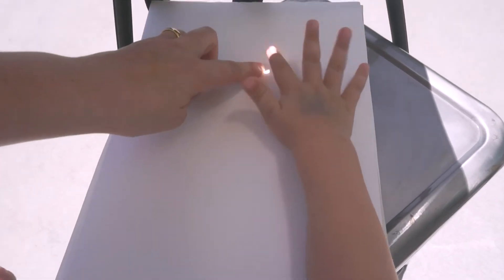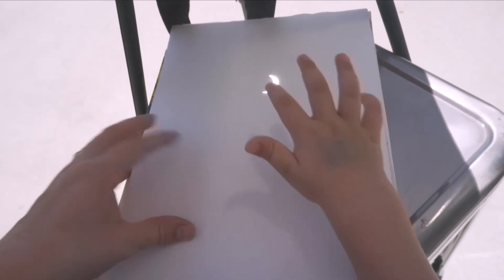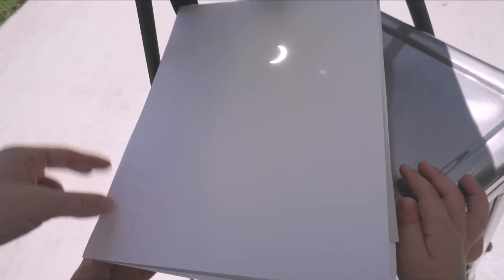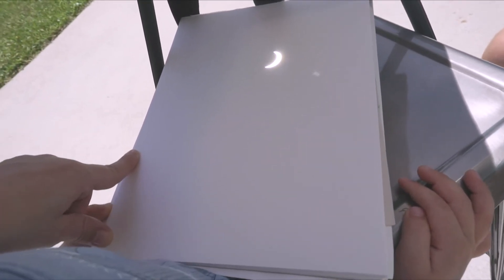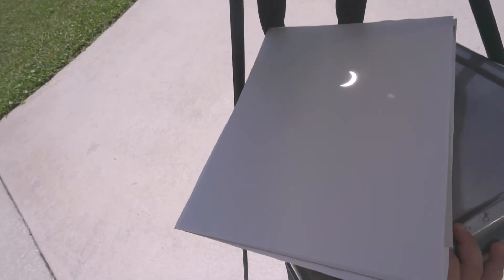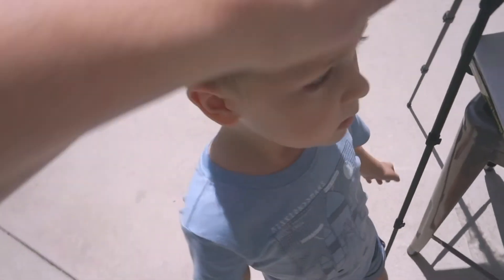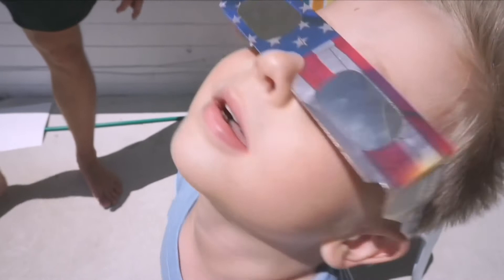Look at that — where's the moon, Nash? Good. And where's the sun? Good job. So what's covering up the sun? Very good. And what is that called — when the moon covers up the sun? It's called an eclipse. So what is it called when the moon covers up the sun? An eclipse! Good job — it's just walking in front of it, right?